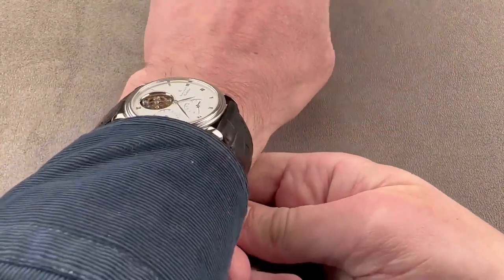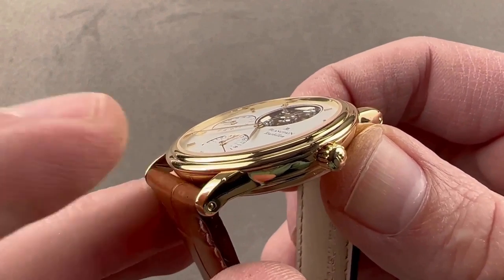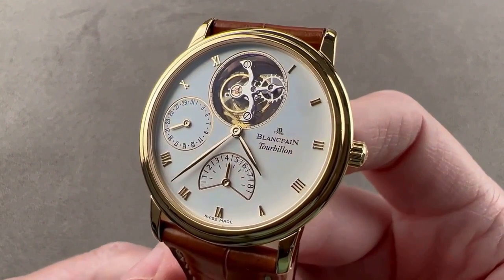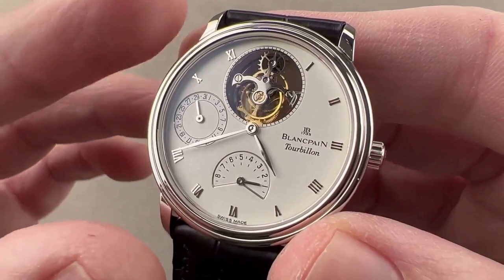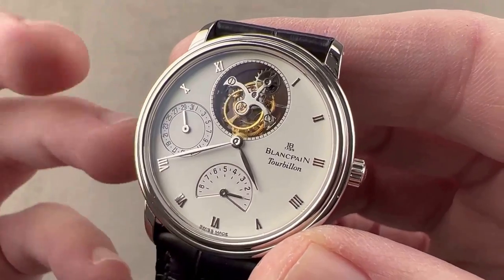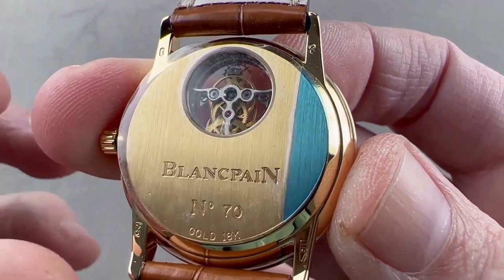The case is highly polished with a double-domed bezel profile, and the white dial features applied Roman numeral indices, leaf-shaped hands for the hour and minute, the flying tourbillon at 12 o'clock, the branding at 3 o'clock, an 8-day power reserve indicator at 6 o'clock, and a date sub-dial at 9 o'clock. The caseback showcases the underside of the intricate flying tourbillon.